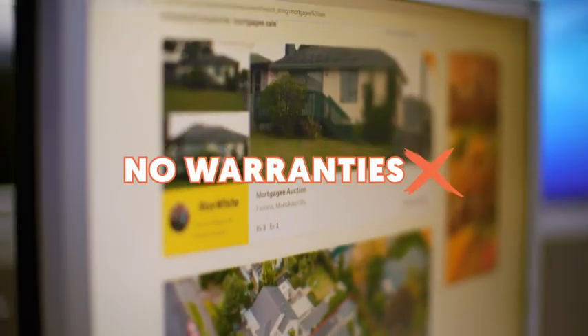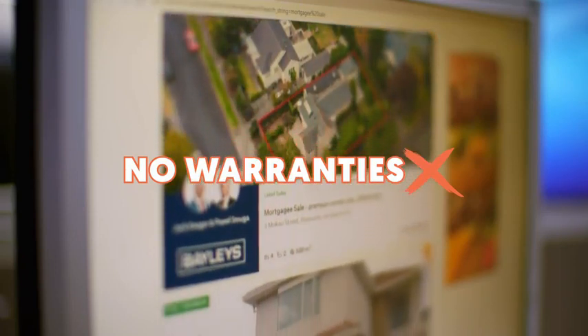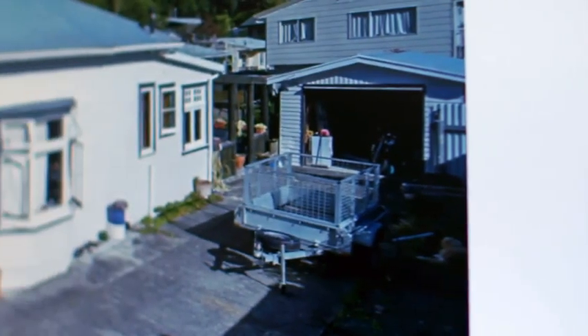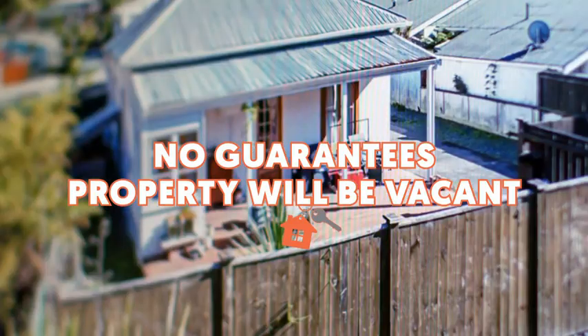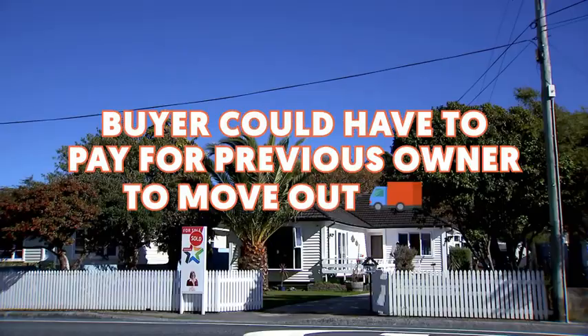The mortgagee doesn't have to provide any warranties like building consent, or guarantees like chattels being included. There's no guarantee the property will be vacant on the date of settlement. If the previous owner refuses to leave, you may have to arrange and pay for them to be moved out.